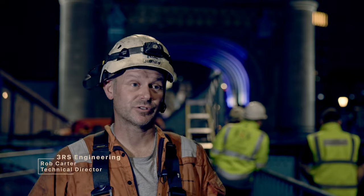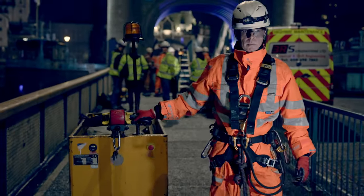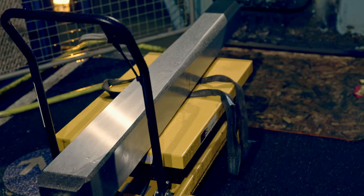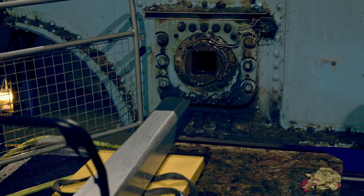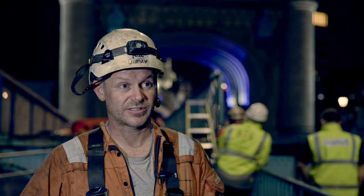Generally, the nose bolts have been on Tower Bridge for around about 30 to 40 years. Over that time they've worn, so we've manufactured new nose bolts and over the next few evenings we're replacing the old ones for the new ones, as well as the bearings that they actually pass through, because they're worn as well.